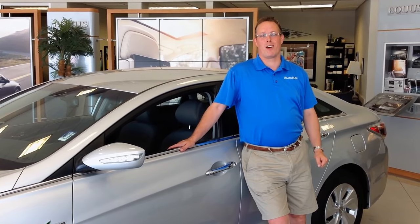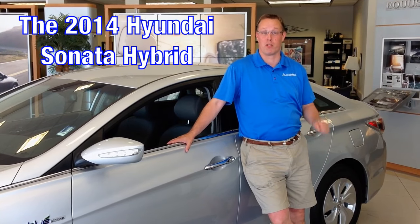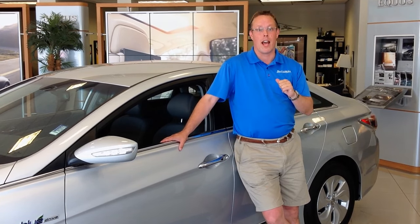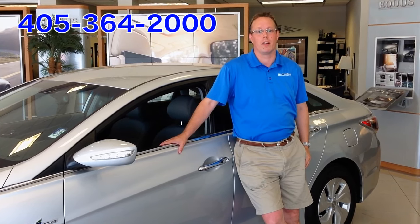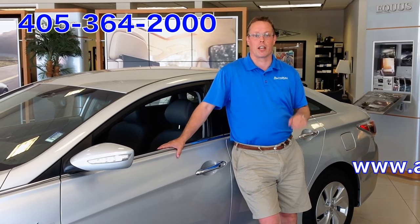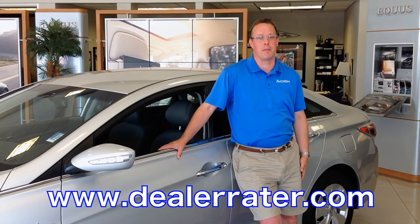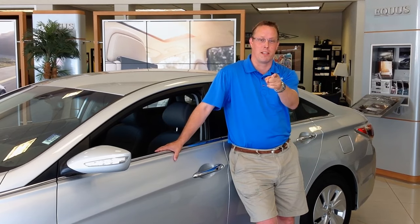Thanks for joining me on my walk around tour and review of the 2014 Hyundai Sonata Hybrid with Blue Drive technology. Hopefully I've showed you everything you need to know to make your shopping nice and easy. Come down and see me — ask for Mason Spain at Automax Hyundai Norman, or call to set an appointment at 405-364-2000. Check us out on the web at www.automaxhyundainorman.com or see what customers are saying about us at www.dealerrater.com.